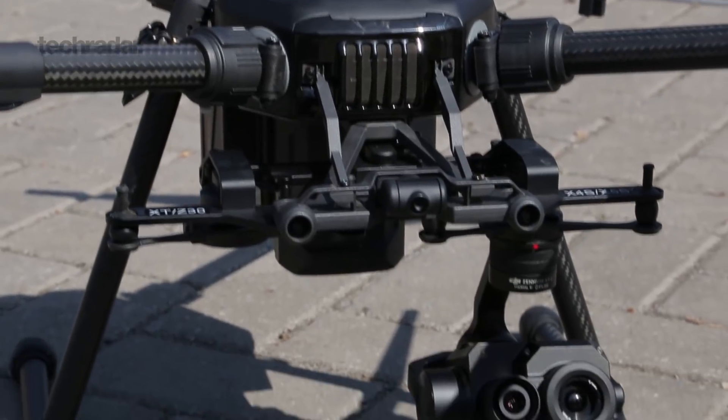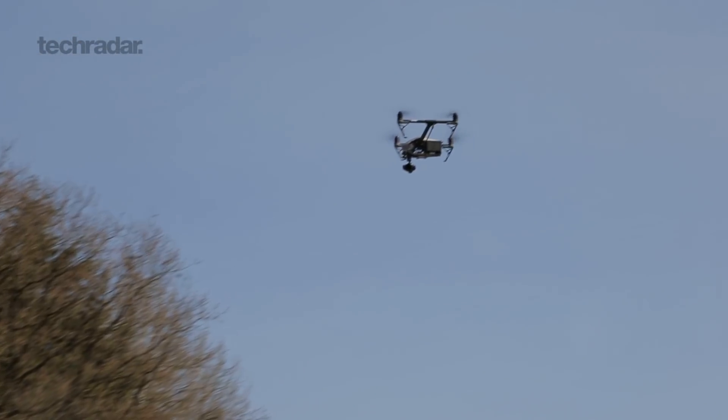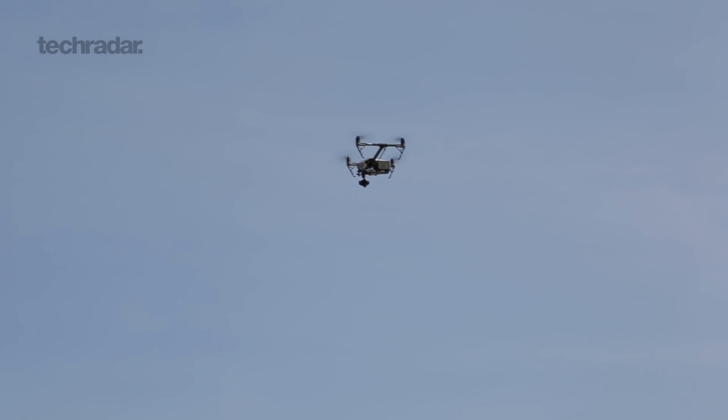The Zenmuse XT2 has been jointly developed by DJI and public safety authorities such as firefighters and law enforcement, and it will be ready and available for the wider audience in early May. So that was a quick look at the DJI Zenmuse XT2. For more on drones and all things tech, keep it locked to TechRadar.